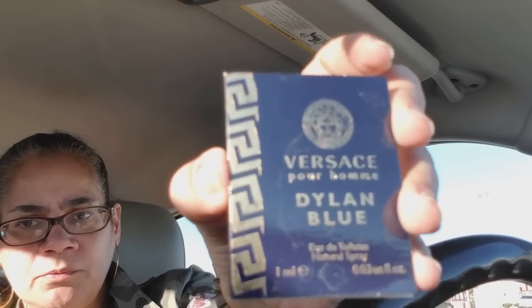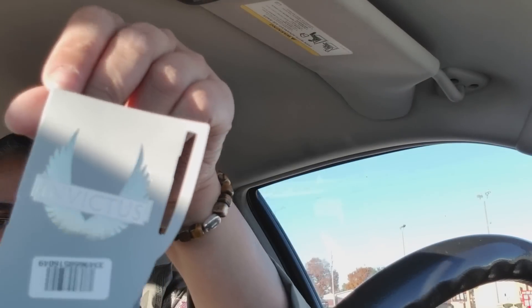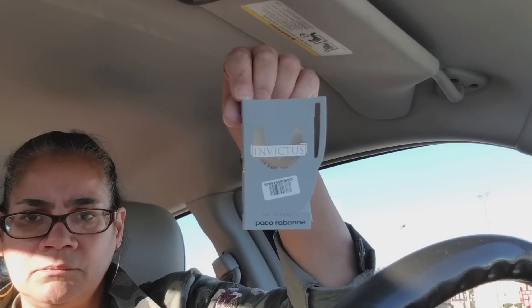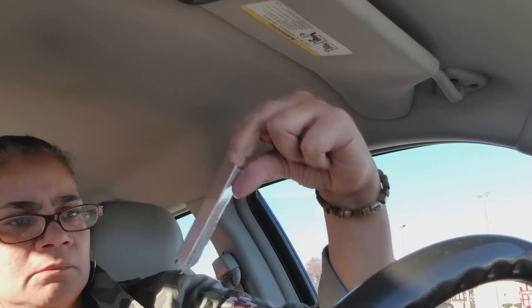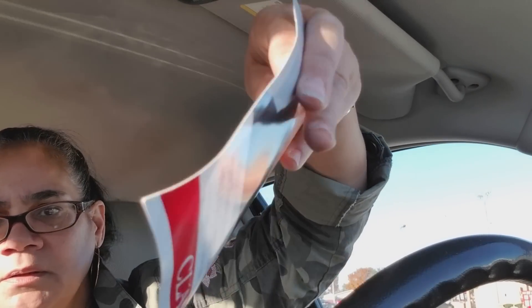This is Versace Dylan Blue — and this one is for men too. I got this on the last haul, it's very very strong, this really needs to be on a man. Here's that other one — Invictus, or something, by Paco Rabanne. Then there's La Vie Est Belle by Lancôme — cute little sample. And the last thing is by Clarins — it's Super Restorative Total Eye, so it's for your eyes. Not bad for a quick thrift day!